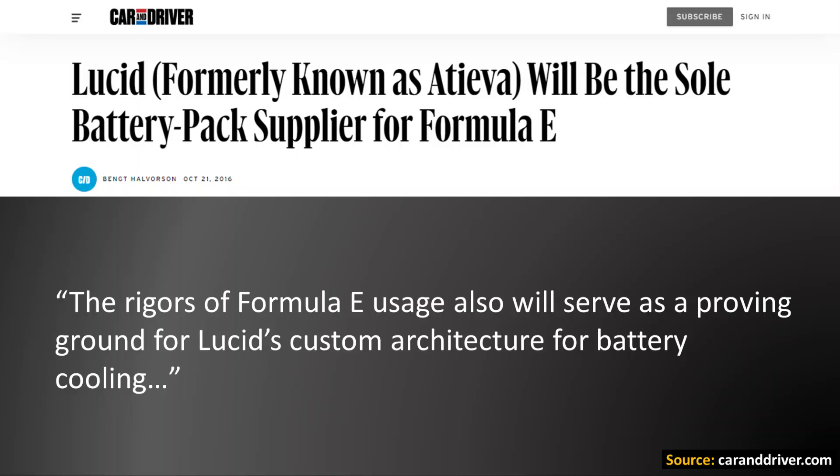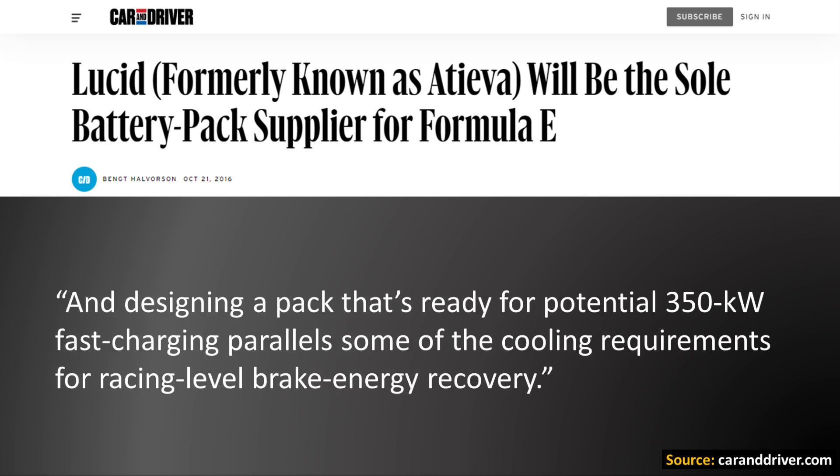As a Car and Driver article points out, the rigors of Formula E usage serve as a proving ground for Lucid's custom architecture for battery cooling. The article goes on to say that designing a pack ready for potential 350 kilowatt fast charging parallels some of the cooling requirements for race-level brake energy recovery.